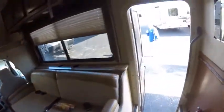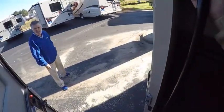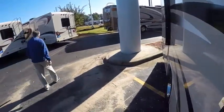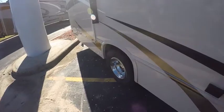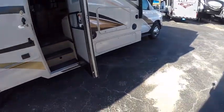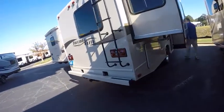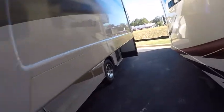I've got the Winnebago Aspect that's 30 feet around the corner. I was looking for something a little smaller, so this 29-footer is not bad. Here's the Freedom Elite 26-footer.